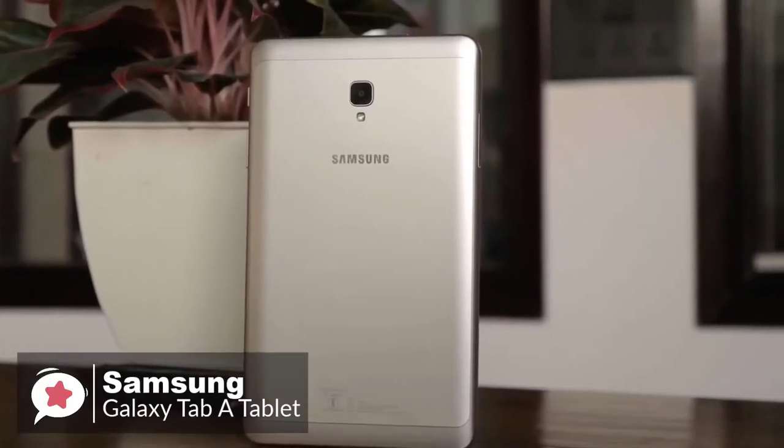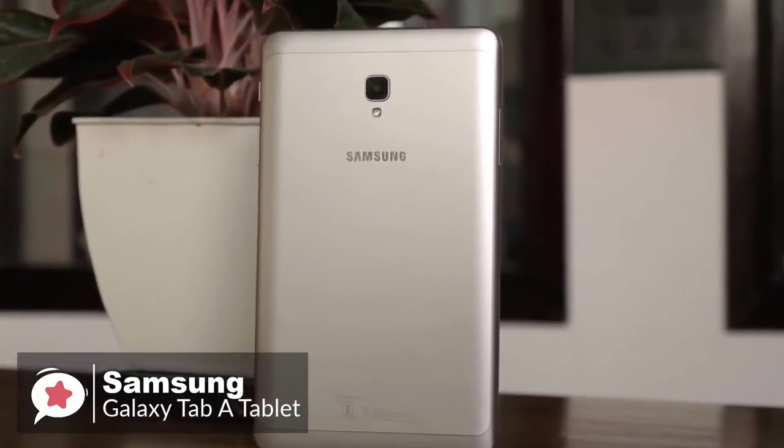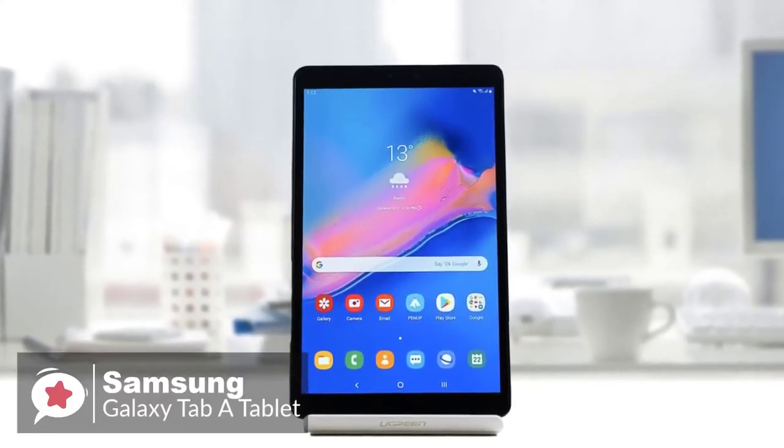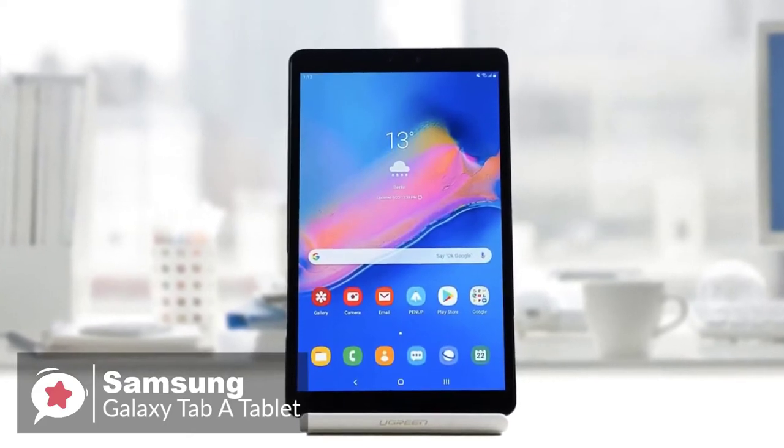To conclude, with reliable overall performance and a comfortable design, most users will get a lot out of the Samsung Galaxy Tab A, and this is a great model to choose if you are just starting with Android tablets.